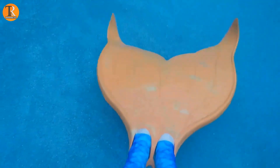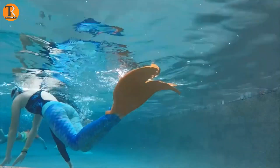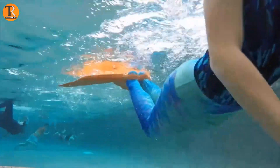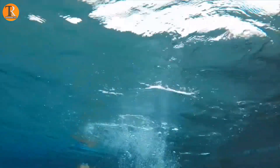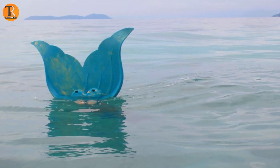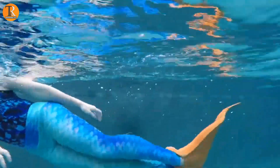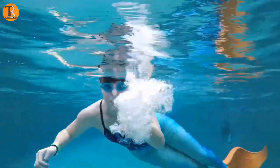Designed with precision, these fins securely fasten to your ankles through adjustable straps, providing a symbiotic connection between you and the water world. The ease with which they can be affixed or detached ensures seamless transitions between your terrestrial and aquatic realms, making Murfin a cherished addition to any water enthusiast's collection. Dive into the aquatic realm with Murfin, and let your inner mermaid or merman flourish.